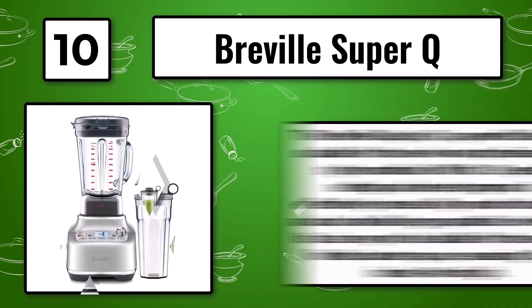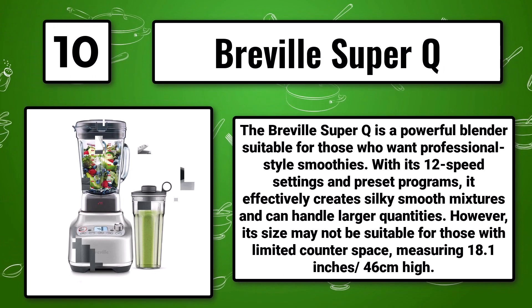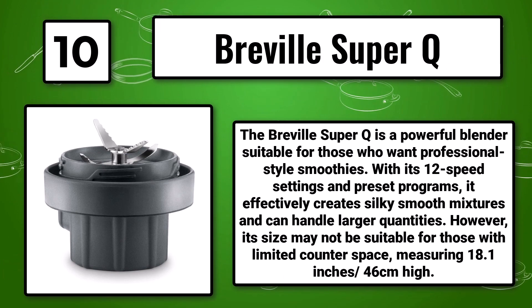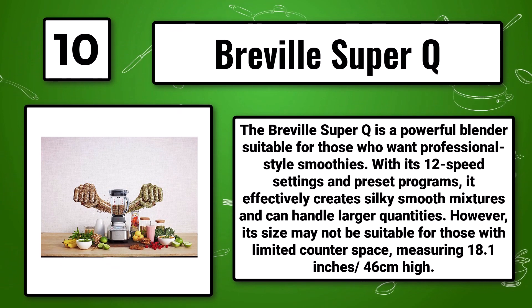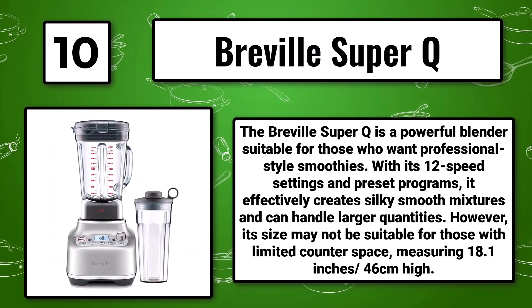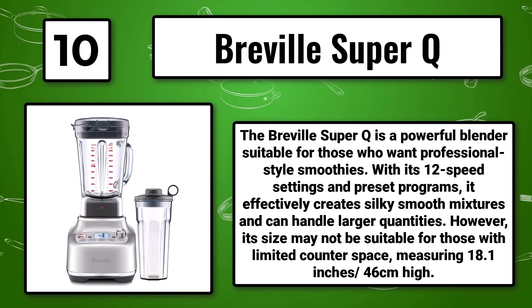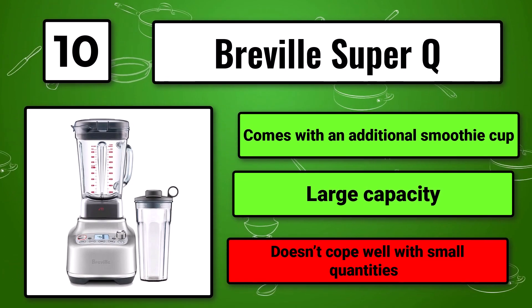Number 10, the Breville Super Q. The Breville Super Q is a powerful blender suitable for those who want professional-style smoothies. With its 12 speed settings and preset programs, it effectively creates silky smooth mixtures and can handle larger quantities. However, its size may not be suitable for those with limited counter space, measuring 18.1 inches (46 centimeters) high. Comes with an additional smoothie cup and large capacity, but doesn't cope well with small quantities.